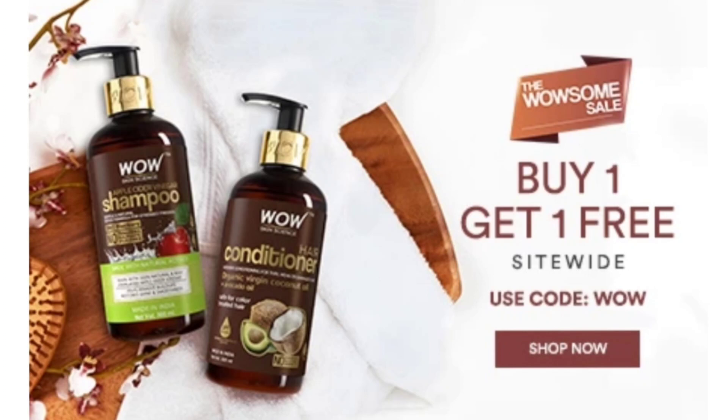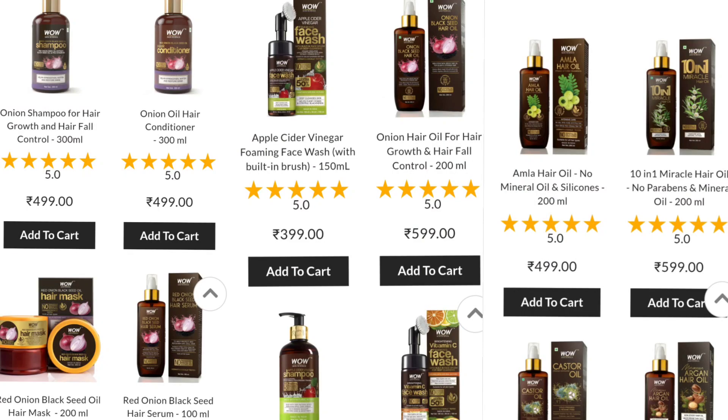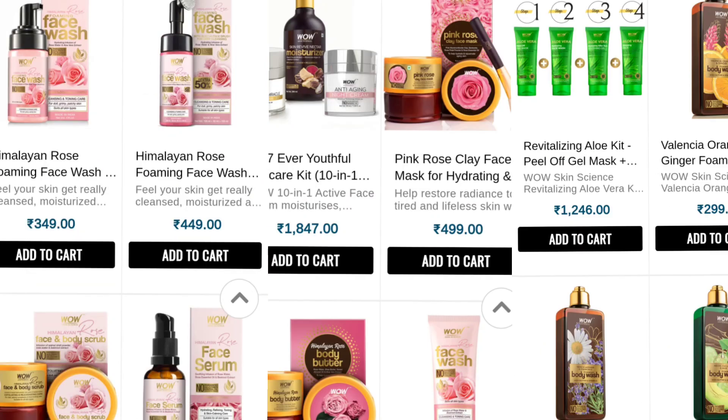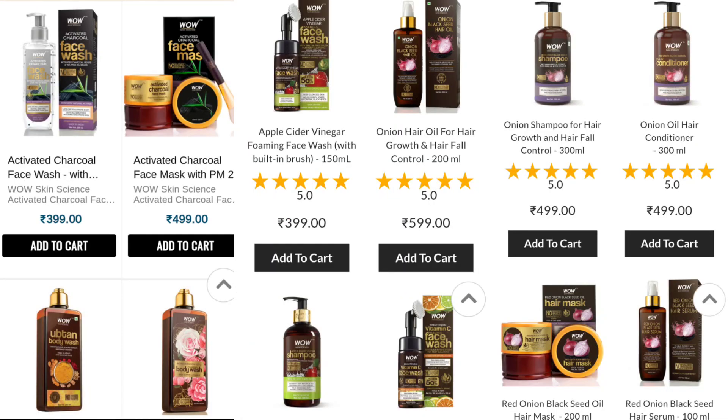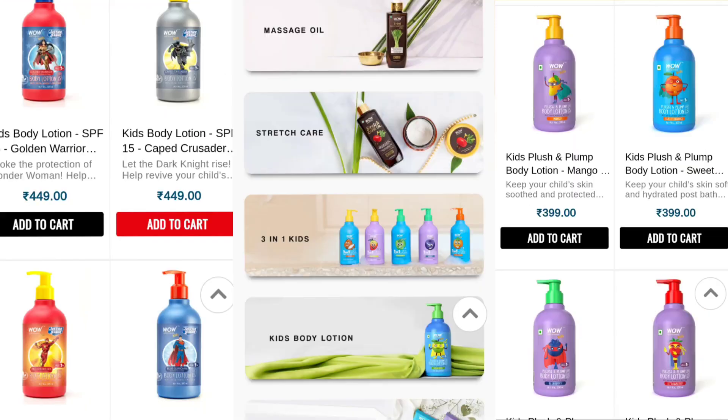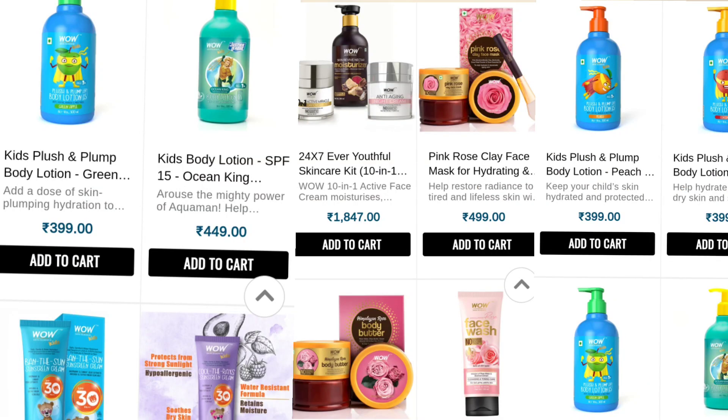I am so excited to share with you all that the WowSkin Sciences sale is now live. WowSkin Sciences has been a brand that I genuinely trust for my skin and hair. You can check out their website at www.buywow.in and shop for their natural, chemical-free skincare and haircare products with a buy one get one offer using the code WOW.